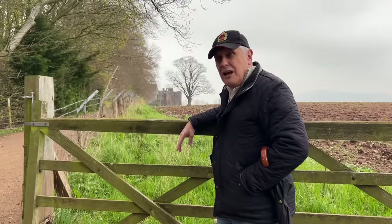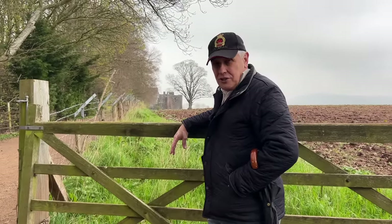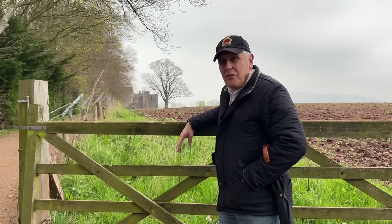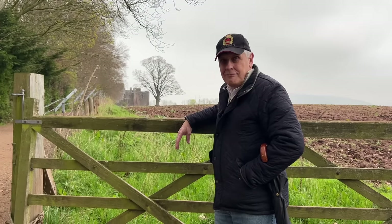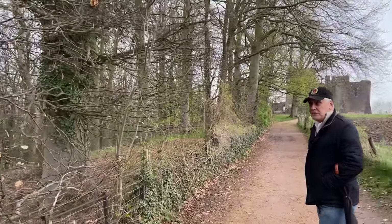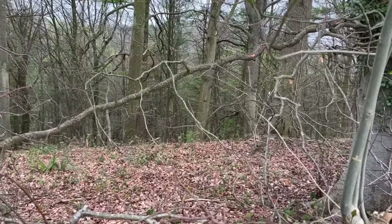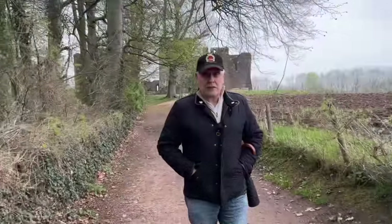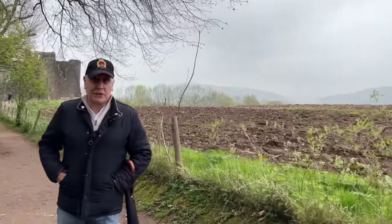From here, longbowmen, crossbowmen, and then muskets and cannons could fetch you down. Let's have a good look as we approach the castle and see how well situated Goodrich Castle was, right on the very borders of Herefordshire and Gloucestershire. We're actually along a ridge — if you look down there you'll see how sheer it is, and there's an open slope on the other side, so this is pretty much the only way you're going to approach the castle.